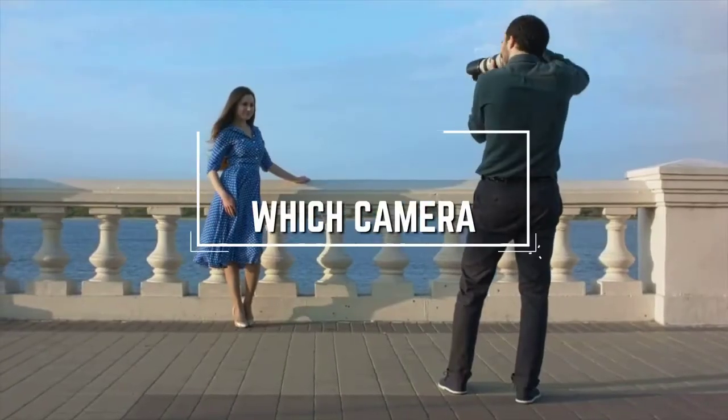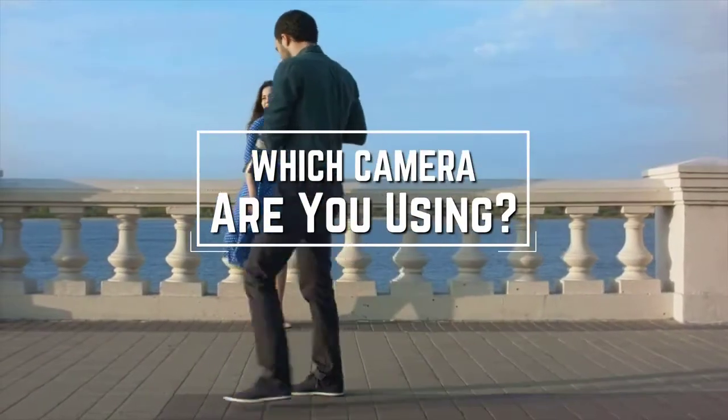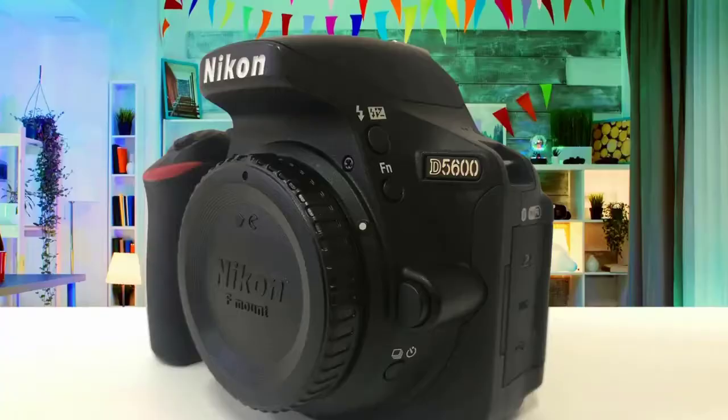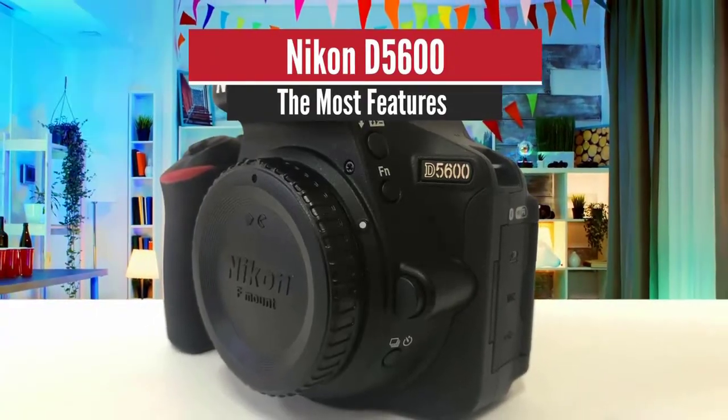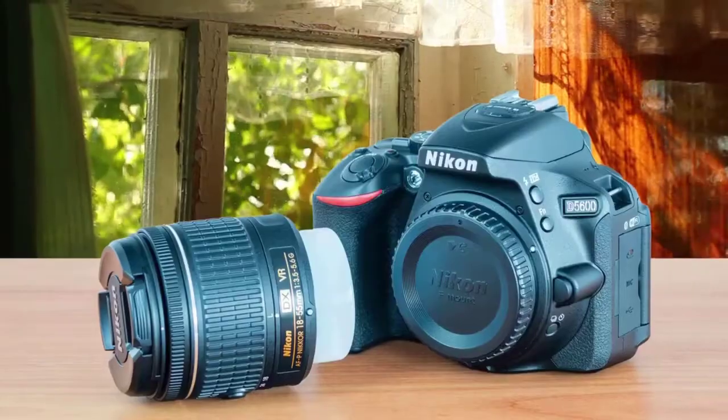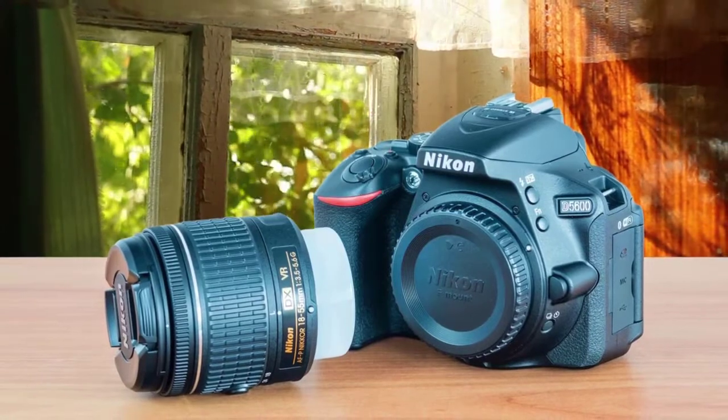A question for you guys: which camera are you using right now, and what is your opinion on it? Let me know in the comments. Number five: Nikon D5600 — the most features.